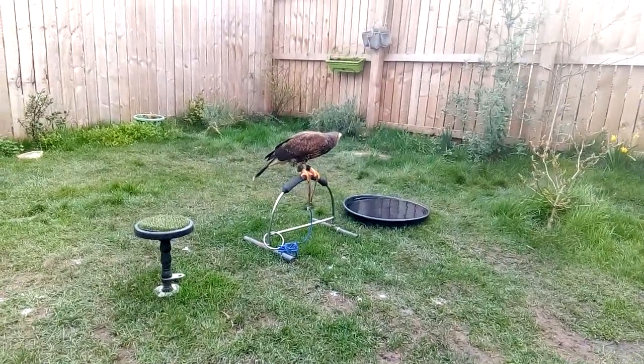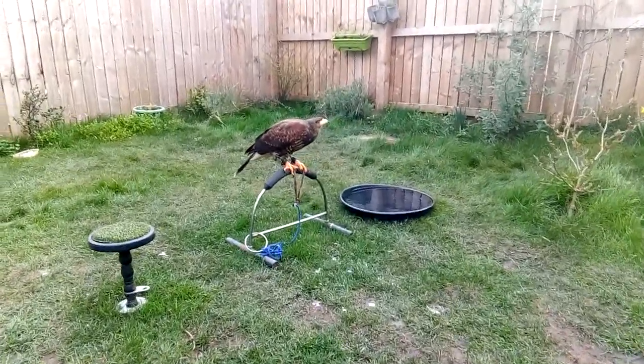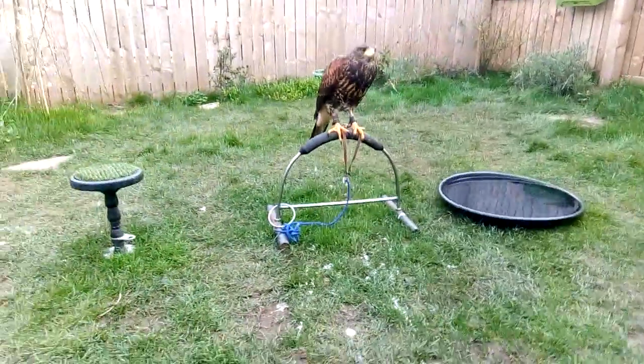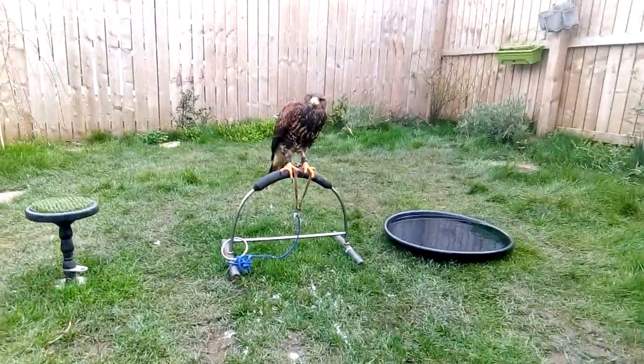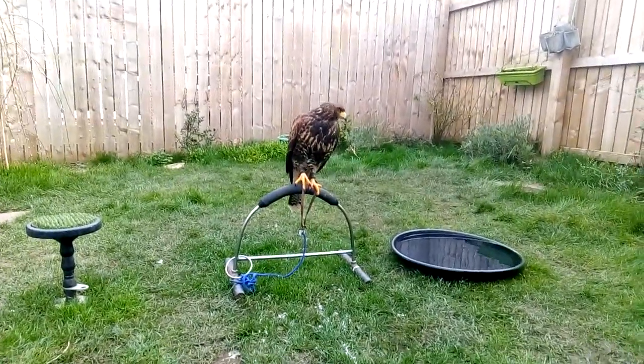This is just a chick — she's just seven months old. As she gets older she will change colour, but she won't grow any bigger. Rather than change colour, the tones of brown, particularly on her breast, will grow darker.